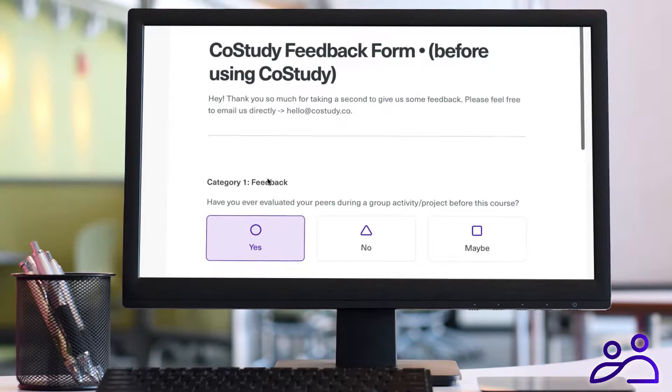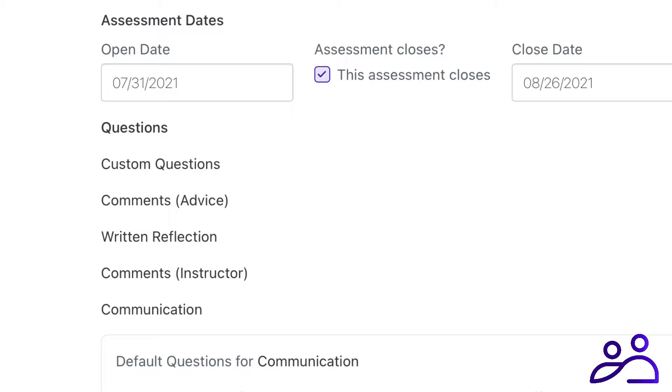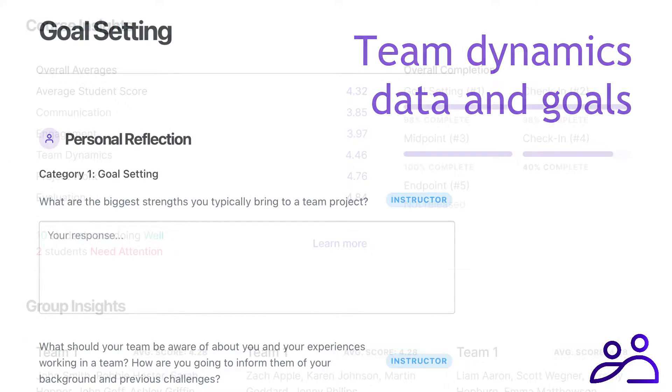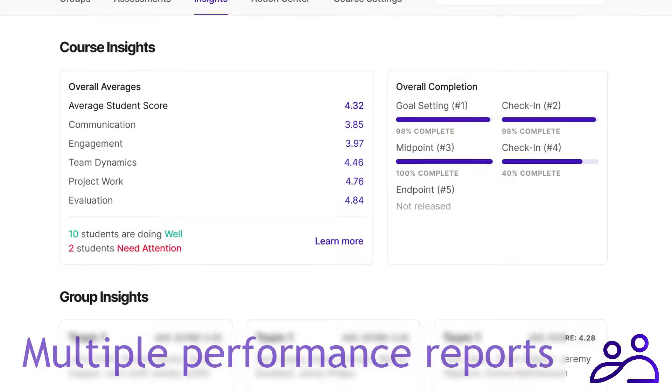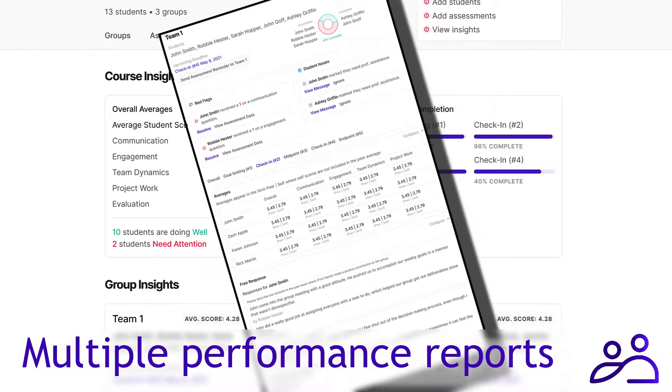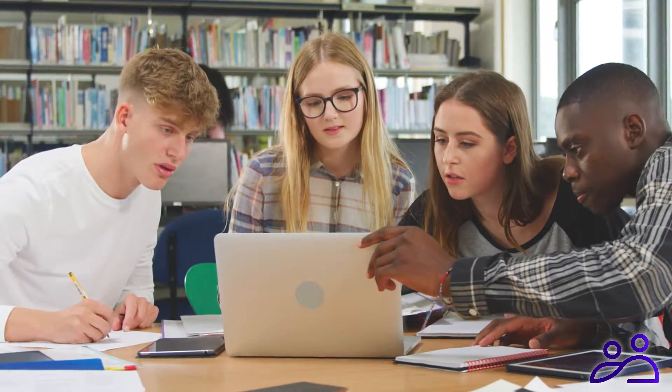And Co-Study handles everything. Just set the assessment dates, send out the invite, and we do the rest — including collecting team dynamics data and individual and team goals. Providing multiple, easy-to-discern performance reports for both professors and students. Highlighting strengths and weaknesses. Promoting positive change and fast resolution.